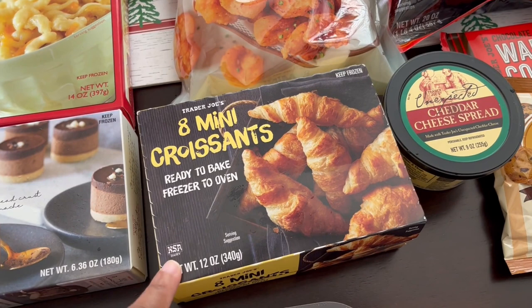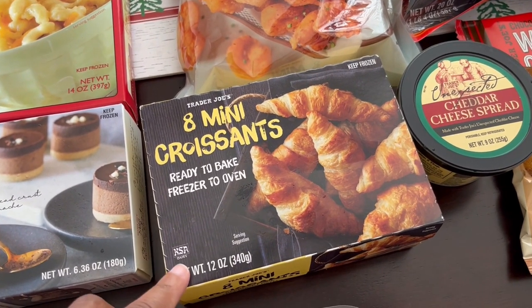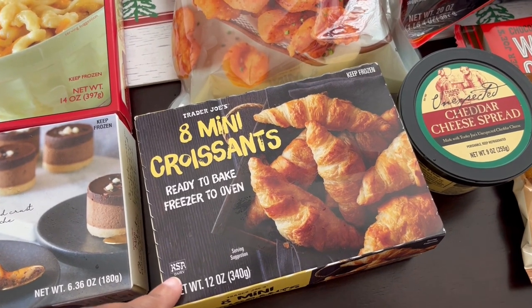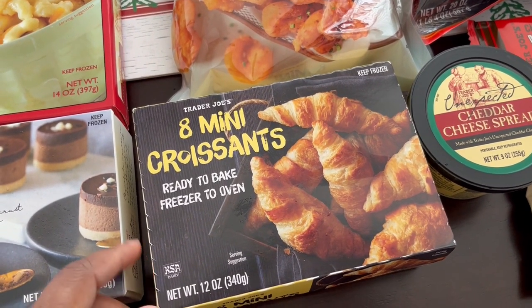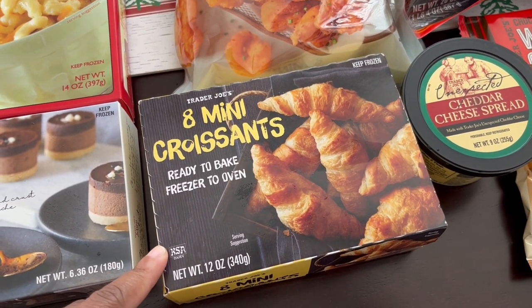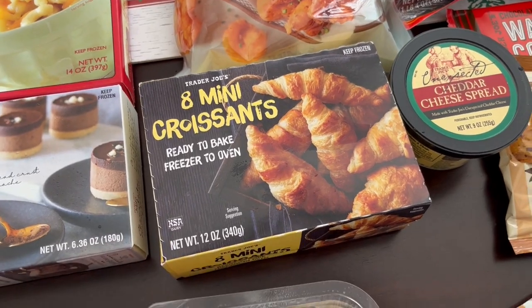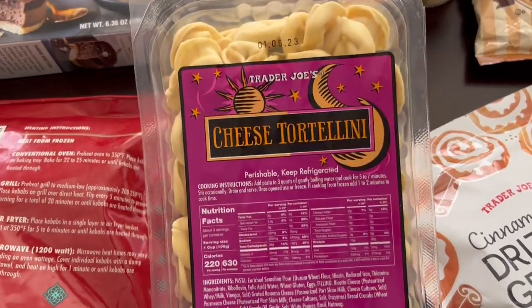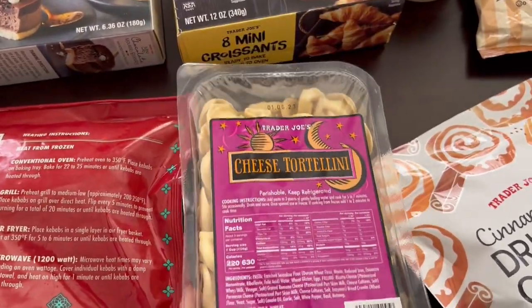These mini croissants are a staple for me — I always grab them every time I go to Trader Joe's. You don't have to let them proof, but they taste so much better if you let them proof before you bake them. They're light and fluffy and delicious. I always grab cheese tortellini too — there are so many different recipes to use with these tortellinis.